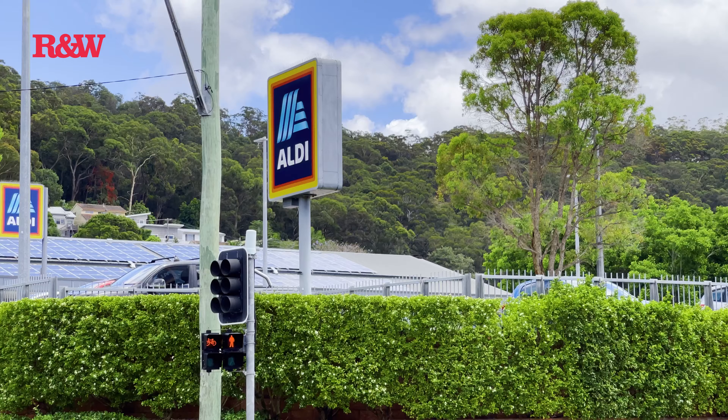waterfront beaches, and necessary food and medical facilities. This home presents a great blank canvas opportunity to add your own touch. Don't delay — contact me today. Rachel Potter, Richardson and Wrench. I look forward to hearing from you.